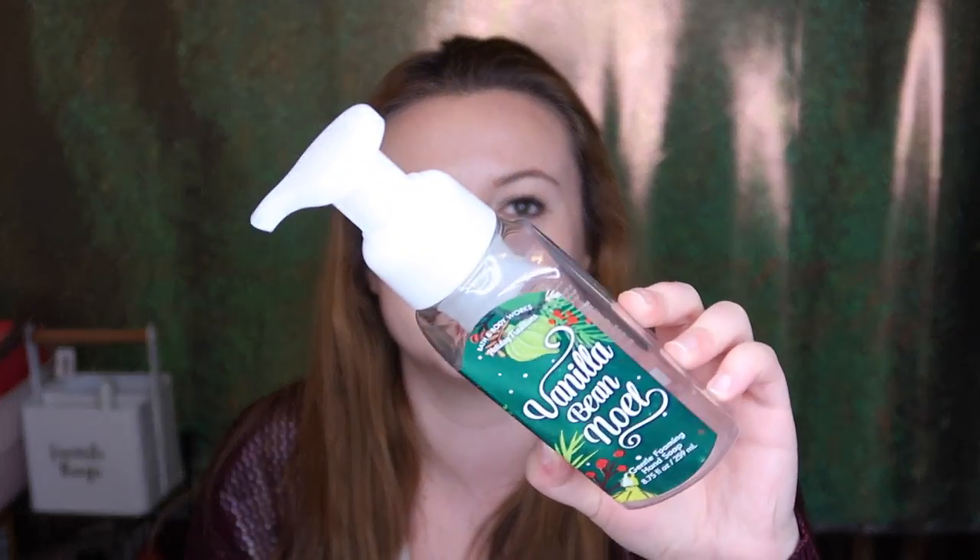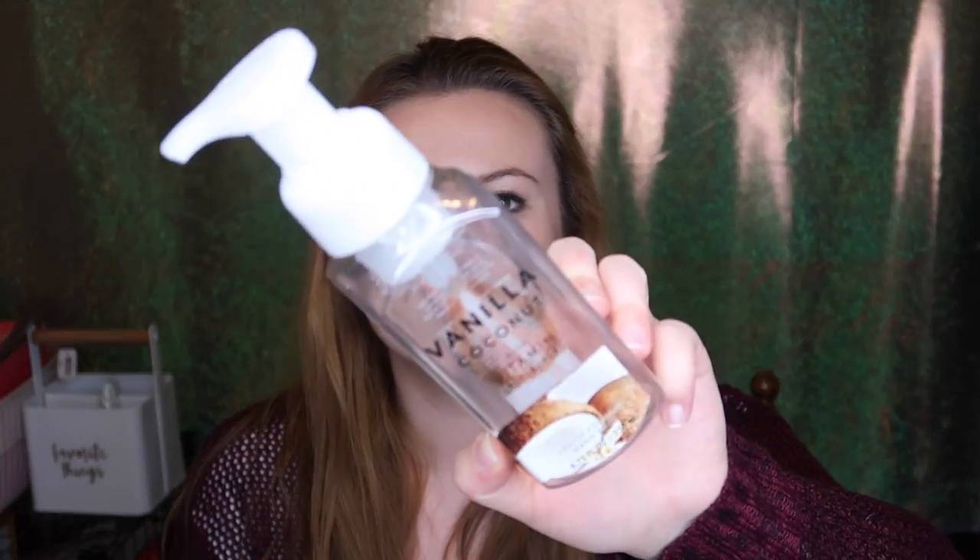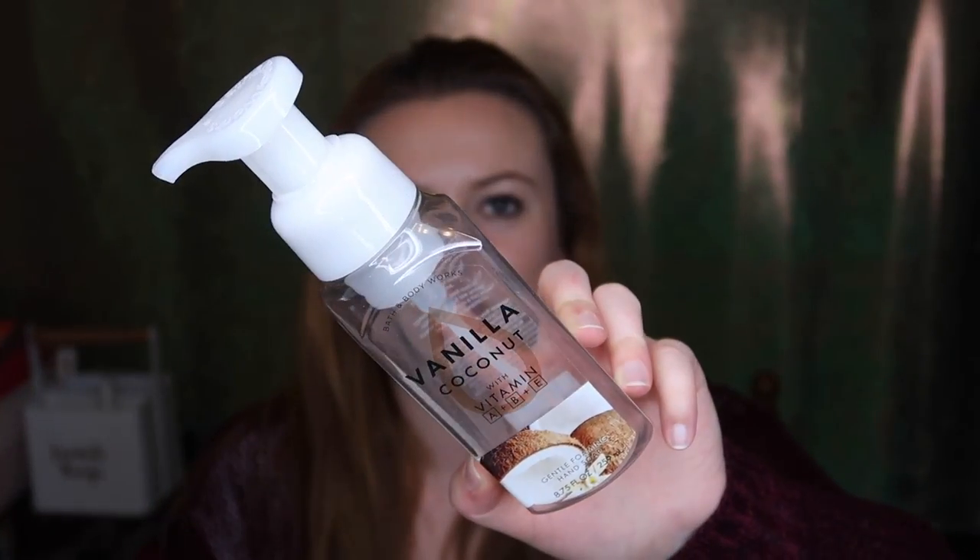I used up the Vanilla Bean Noel Foaming Hand Soap from last year — 2016 packaging. The notes are fresh vanilla bean, warm caramel, and sugar cookies. My mom and I love this one; a luscious, creamy cookie scent, and I have another one. I also finished the Vanilla Coconut soap with vitamin A, B, and E — possibly from my mom's house. The scent was kind of light and a little underwhelming on that one.